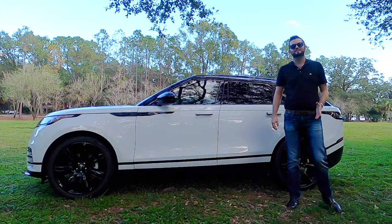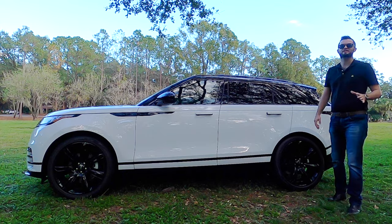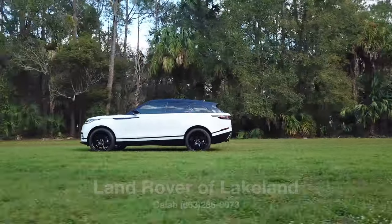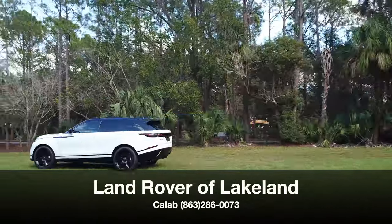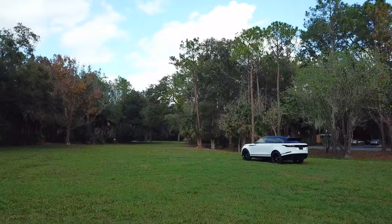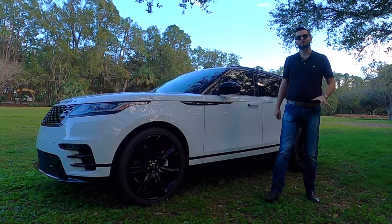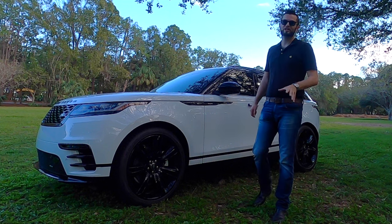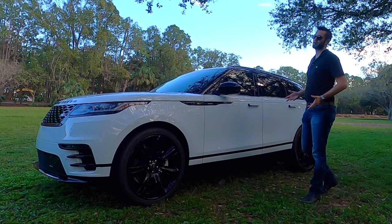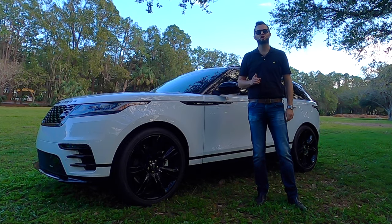Range Rover brings the essence of luxury similar to a BMW, a Mercedes, an Audi, but giving a twist of off-road performance. Land Rover of Lakeland gives us the 2023 Range Rover Velar R-Dynamic S in Fiji White. A smooth ride with a fashion statement — a new HSE is also implemented this year and will be the top trim. I'm Anthony from Hawkeye Rides, and I'm going to go over all the aspects and details starting now.